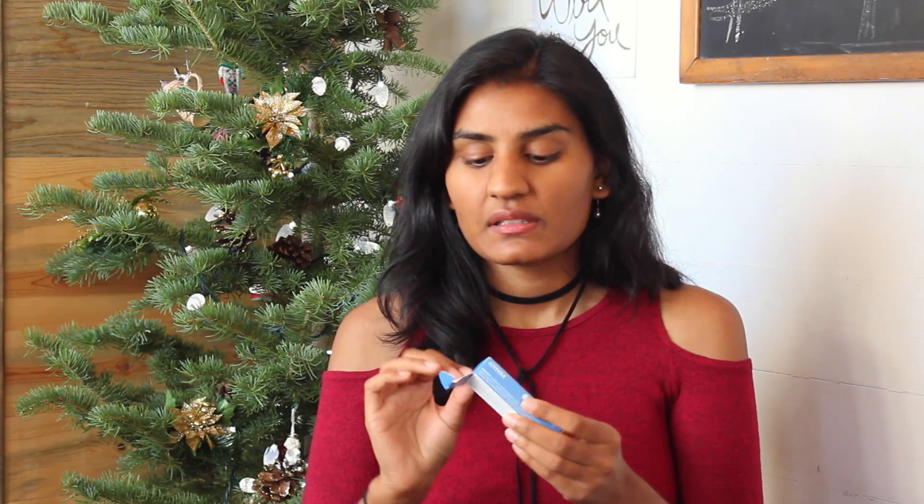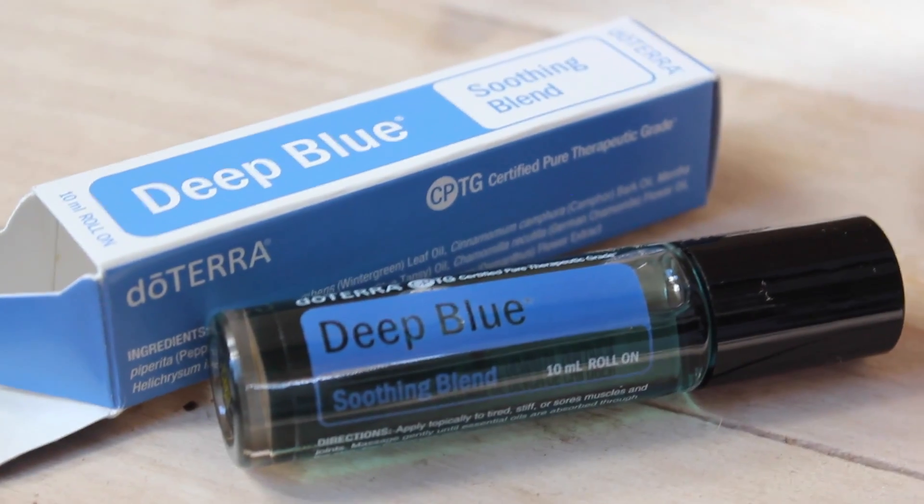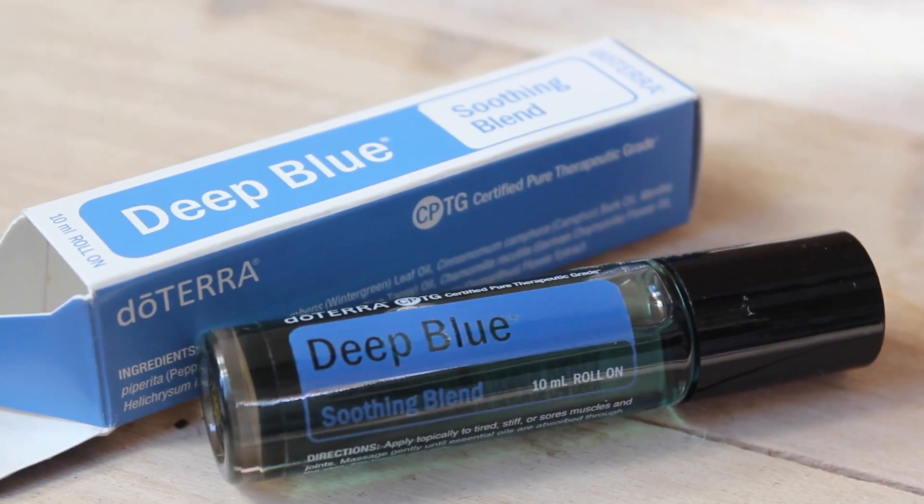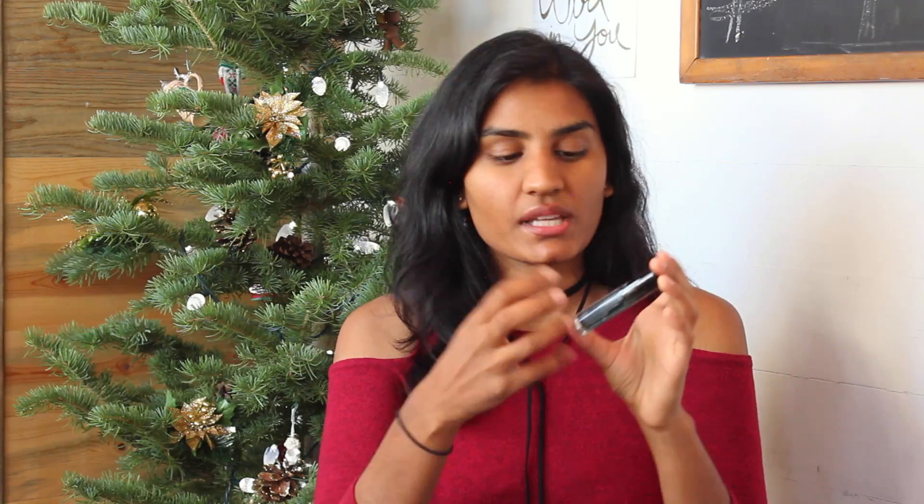The next one is Deep Blue, which is great for muscle soreness or joint soreness. If you're experiencing fatigue, tightness, or aching in your muscles, you just apply it to any area and rub it in — it kind of cools and really helps alleviate tension or aching. I don't use this one too often because I don't tend to get muscle aches, but when I do, I definitely reach for it.